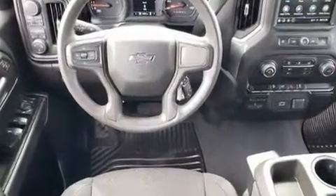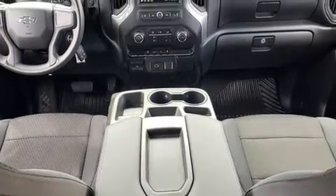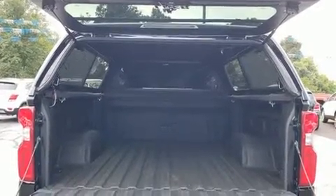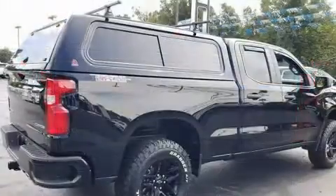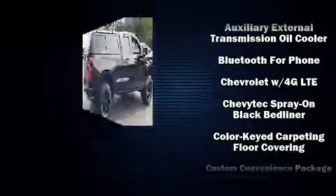A wealth of standard features mean that you no longer have to sacrifice, such as remote keyless entry, front and rear reading lights, variably intermittent wipers, a trailer hitch, a bed liner, and more. Audio features include an AM-FM radio and six speakers enhancing the audio experience throughout the interior.